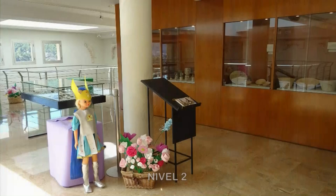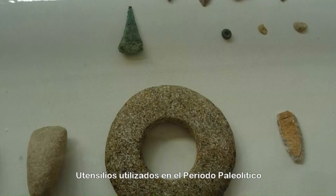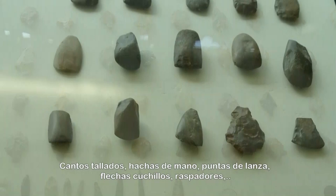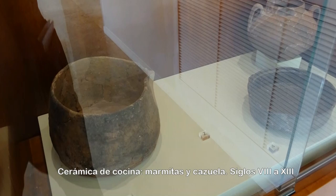El nivel 2 tiene dos salas anexas, dedicadas respectivamente a la paleontología y arqueología preislámica y a la cultura andalusí. Son dignos de especial atención los conjuntos con arte rupestre hallados en el municipio, como en las Cuevas de Jorge, el Arco y las Cabras, únicos ejemplos de pintura paleolítica de la región de Murcia, o también la Cueva de la Serreta y el Barranco de los Grajos.